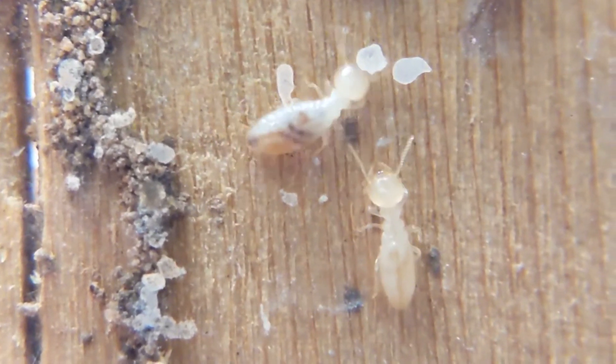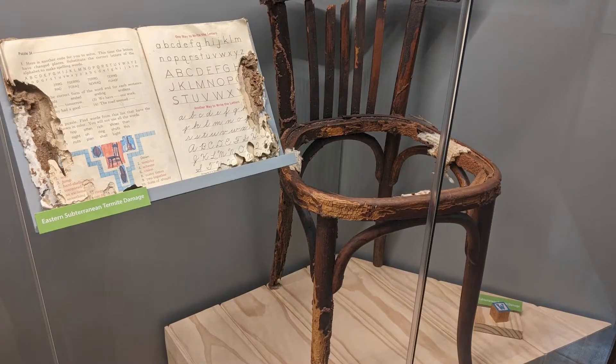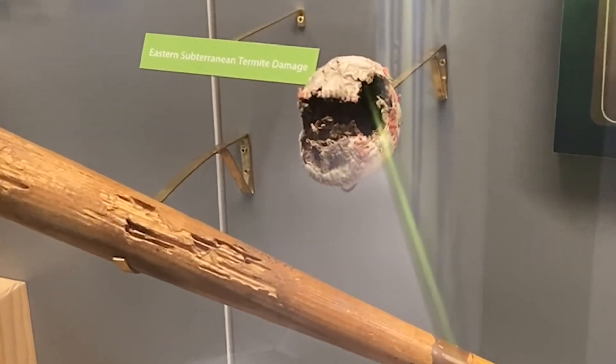Termites eat cellulose, so they feed on wood, roots, tree stumps, fallen tree limbs and branches. Any wood material in a house is a potential food source, but they may also damage non-wood material in search of food.